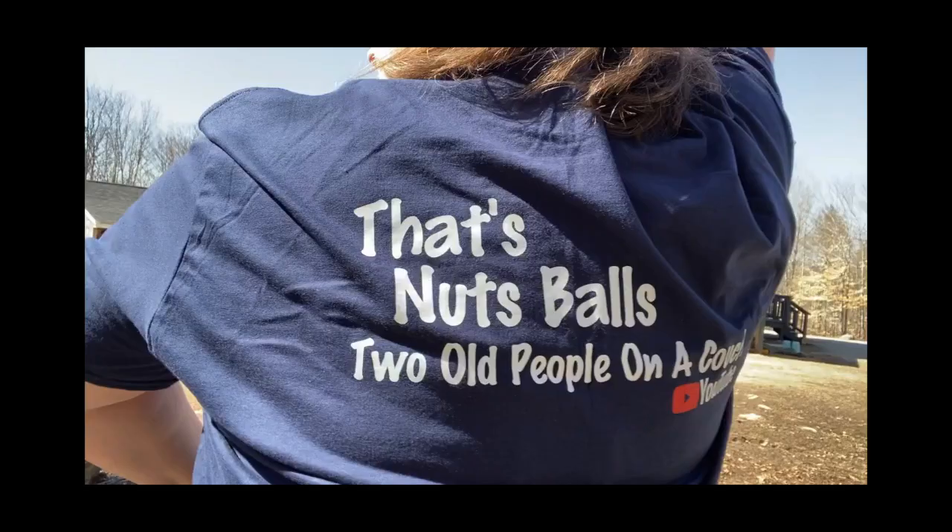Hey chickens! Did you guys know I got my Two Old People on a Couch t-shirt? I know, it's cool, huh? Hey Yeti, did you know I got my Two Old People on a Couch t-shirt? I know, it is nuts balls.